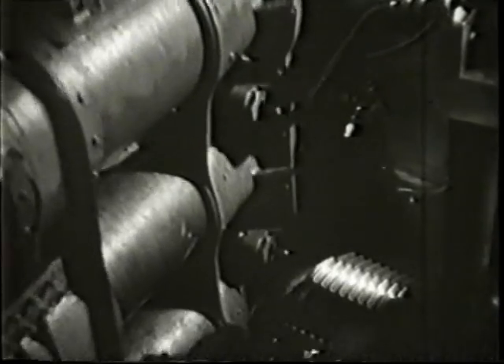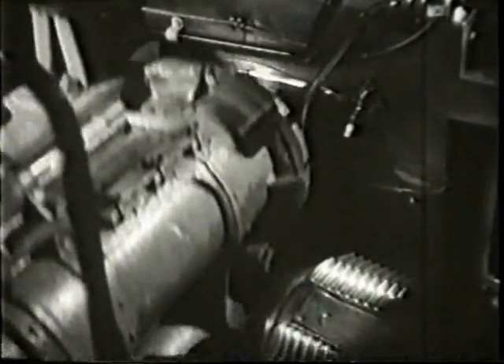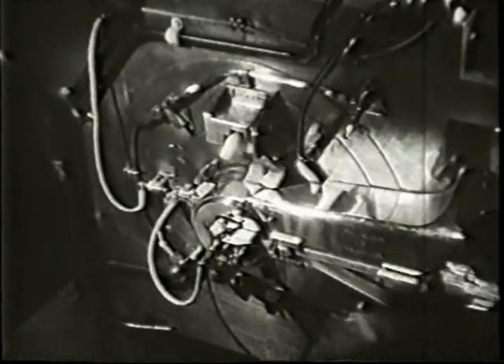The cage moves up again and a second charge is driven in. A pull on the lever and the cage goes down. The bridge closes and is secured, elevating the muzzle ready for firing.